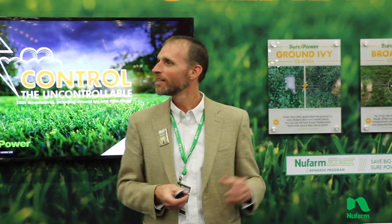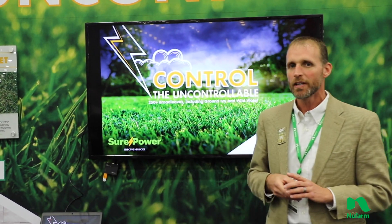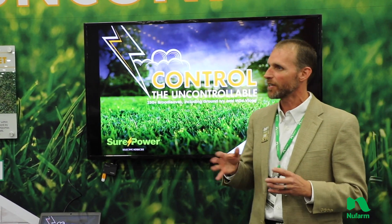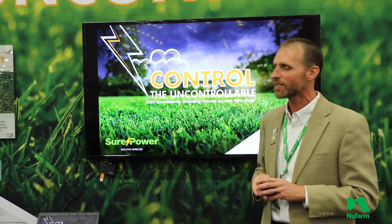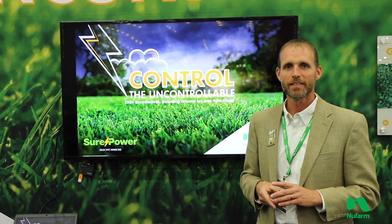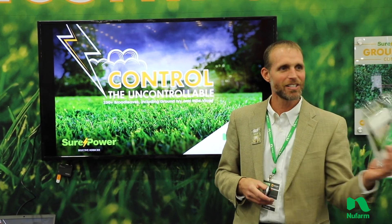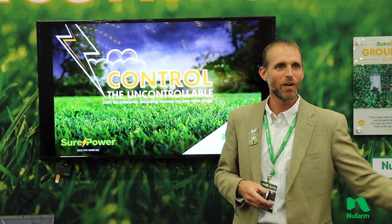Is this a competitive product — like a product like Battleship? I think it has uniqueness. Every product has its fit in the marketplace. Certainly a product like Battleship would have some crossover potential with this product. But we're focused not on one particular competitor, but really just educating people that if you've got these target weeds, this is a good product and a good choice. Well, thank you again — and make sure you take advantage of some of the giveaways that we have as well.